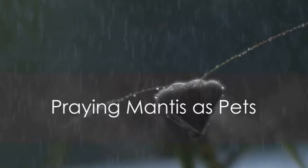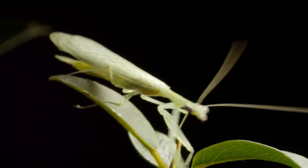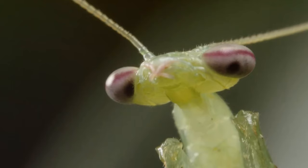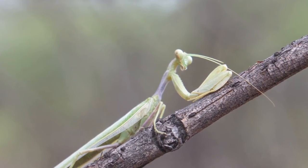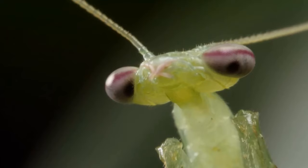For those interested in impressive predators, the praying mantis could be the pet for you. These insects are known for their extraordinary hunting skills, using their spiky forelegs to catch prey. Their unique triangular heads can turn a full 180 degrees, giving them a wide field of vision. With elongated bodies, large expressive eyes, and a stance that resembles a praying pose, they are truly a sight to behold. Mantises are relatively low-maintenance, requiring a well-ventilated enclosure and a diet of live insects, which can include flies, crickets, or even other smaller mantises.